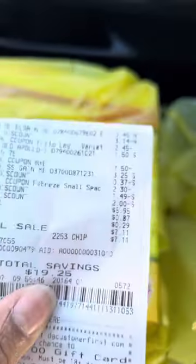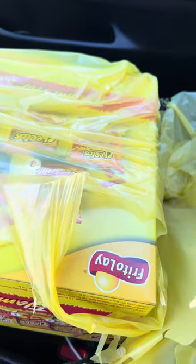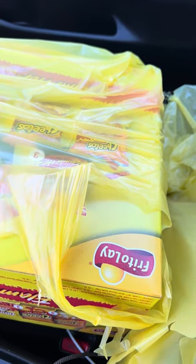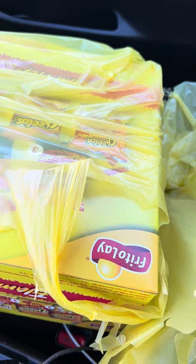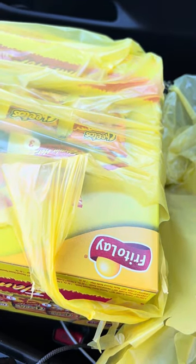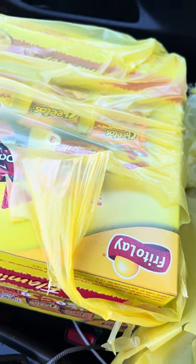I went ahead and checked out — let me show you the receipt. Everything worked out beautifully; my total before tax was $5.95 just like I planned, and I saved a total of $19.25. Don't forget to like and follow for more. Let's stop paying full price on our groceries and household essentials and start saving over 80% or more so we can maximize our savings. See you next time!